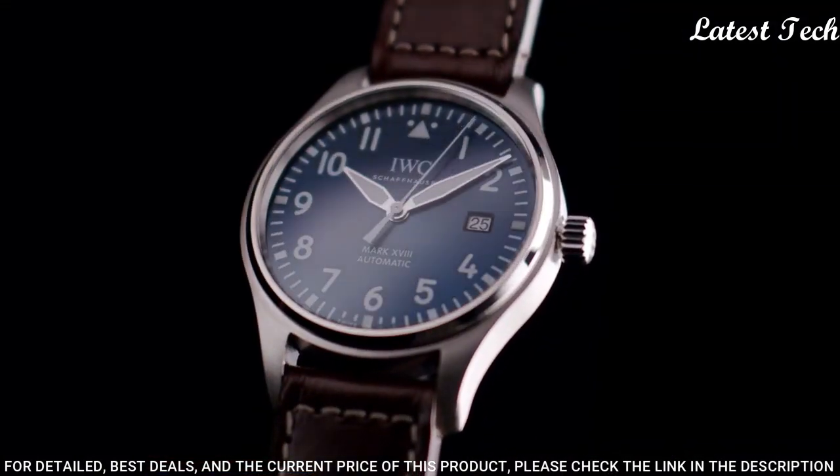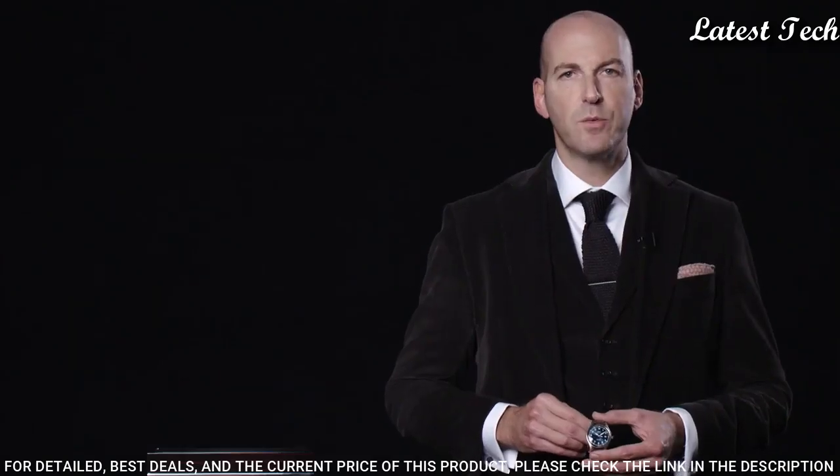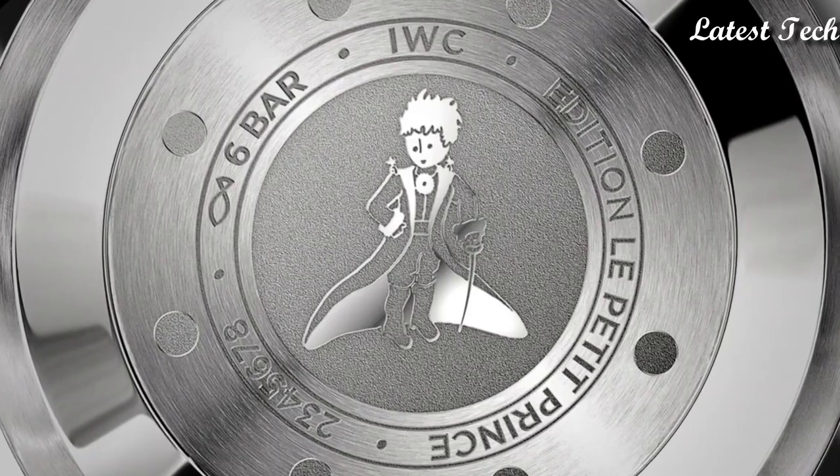Water-resistant at 60 meters (200 feet). Functions: date, hour, minute, second. Power reserve.